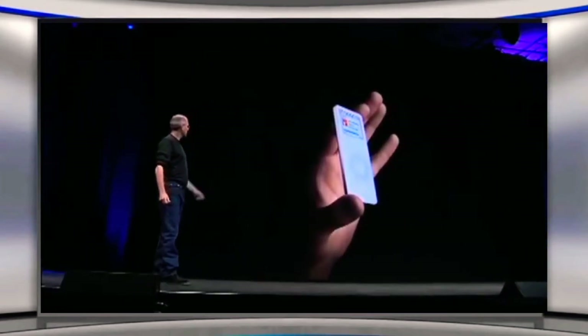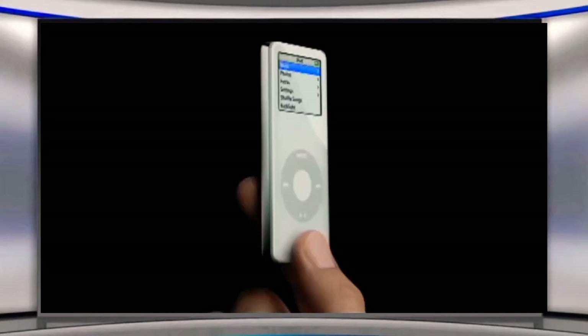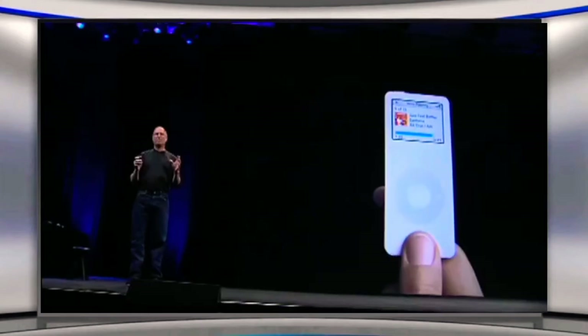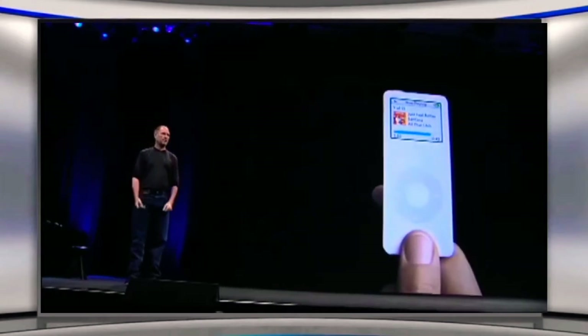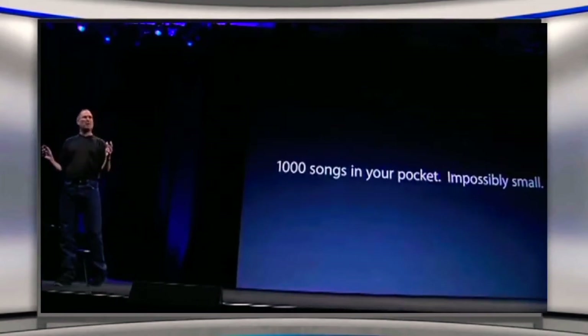Let's take a closer look at it. This is the new iPod Nano. It is breathtaking. You won't believe it until you hold it in your hands. 1,000 songs, an amazing color display, a click wheel. It is one of the most amazing products Apple has ever, ever created. 1,000 songs in your pocket, impossibly small.